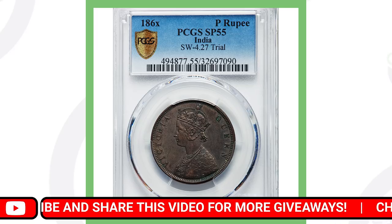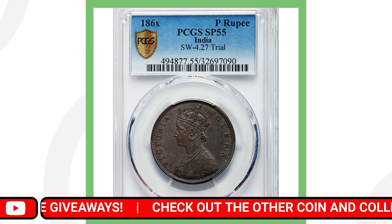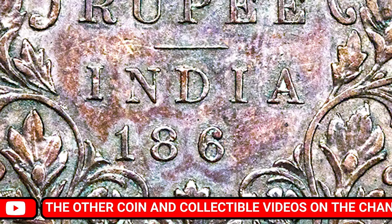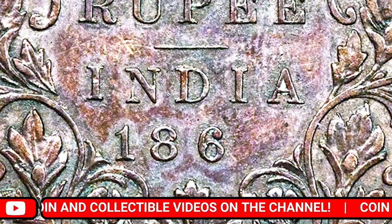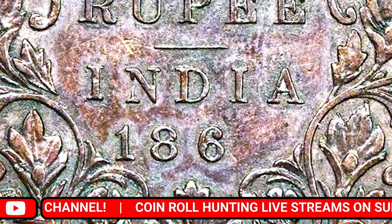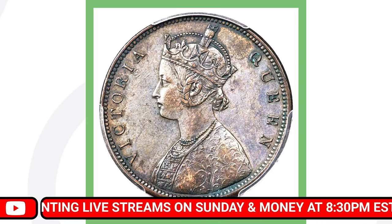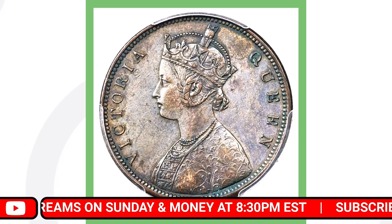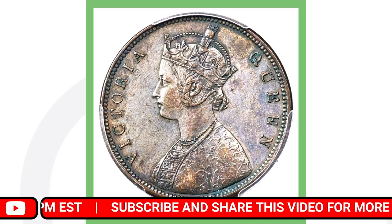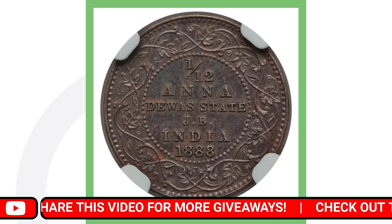Next up is a one rupee coin from India from 1860-something. The last digit of the date is missing, so it could be anywhere from 1860 to 1869. You can see Victoria Queen on the front, and this India coin sold for over seven thousand six hundred dollars.